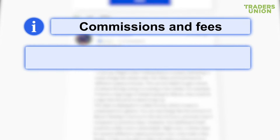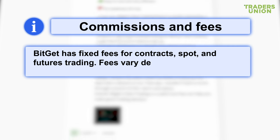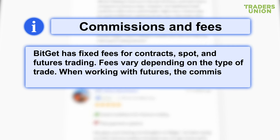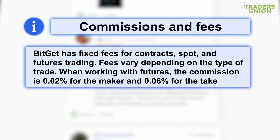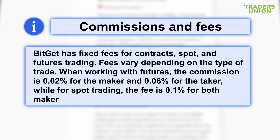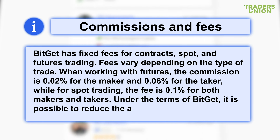Commissions and fees: BitGet has fixed fees for contracts, spot, and futures trading. Fees vary depending on the type of trade. When working with futures, the commission is 0.02% for the maker and 0.06% for the taker, while for spot trading the fee is 0.1% for both makers and takers. Under the terms of BitGet, it is possible to reduce the amount of commissions.